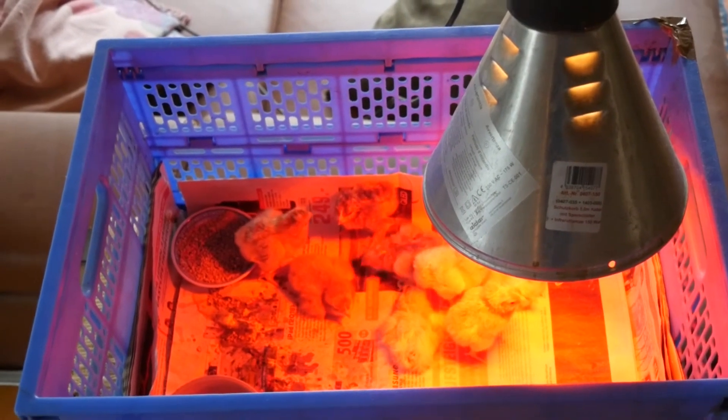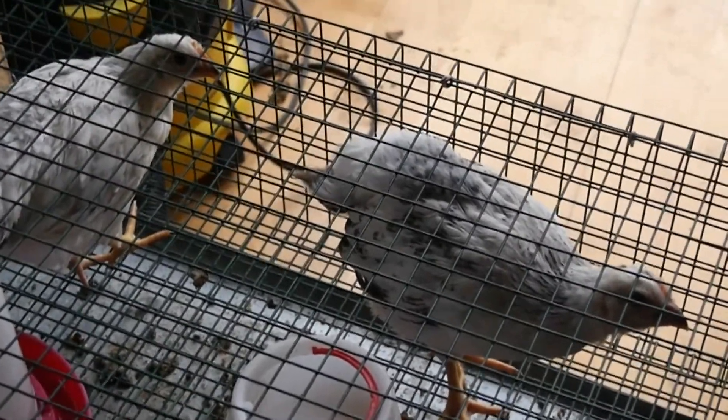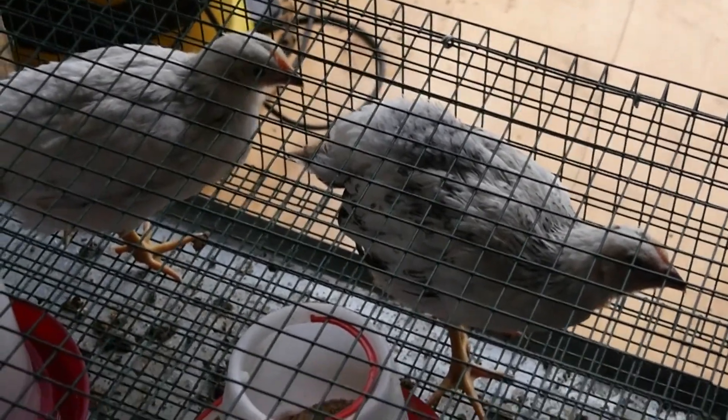I'm just going to take this off. I've got to boot them out down to the coop now because they're getting too big and I need that room for the new ones.